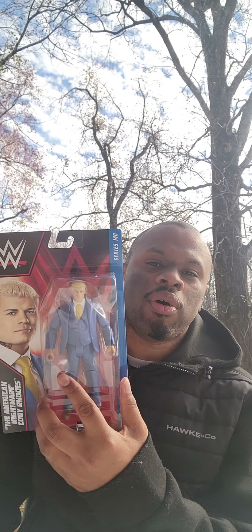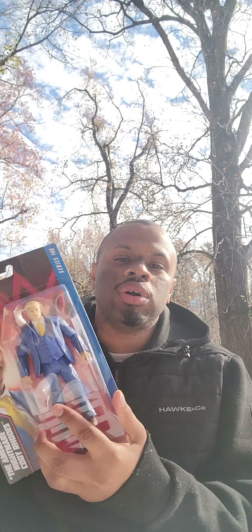They've been releasing a lot more lately. There are some Seth Rollins basics in that same vein that I want to pick up at some point. I was actually at Walmart the day before Thanksgiving, in the toy section just looking. Nothing really caught my eye. I was about to leave when I thought I saw the Cody figure — and it was there, the only one. So I definitely picked it up.